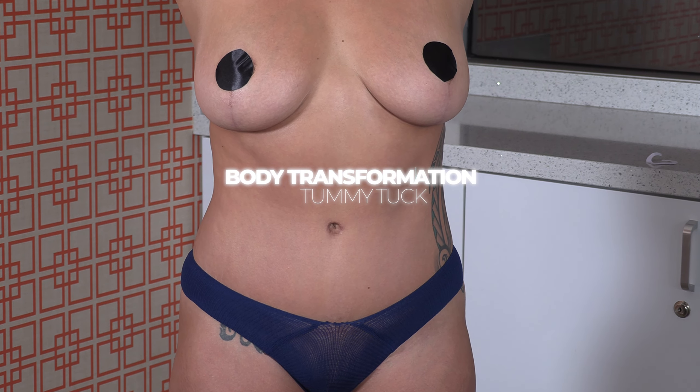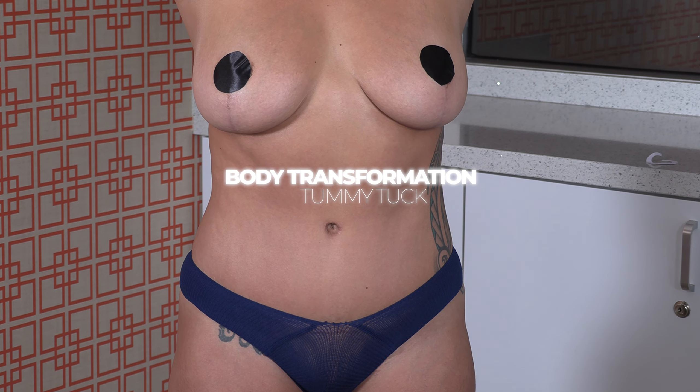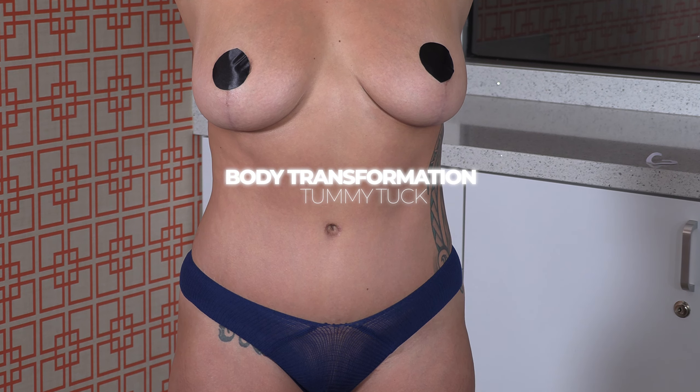This is Dr. David Stoker, board-certified plastic surgeon in Los Angeles. The beautiful four-month post-op result — I'm very pleased with.